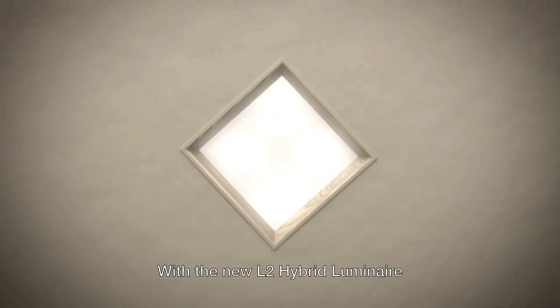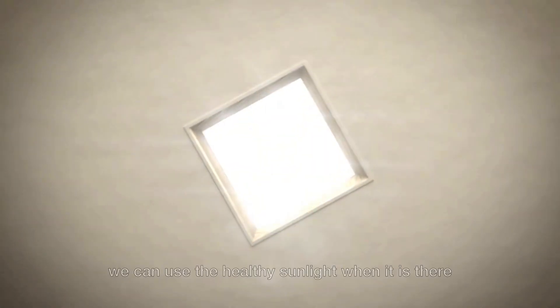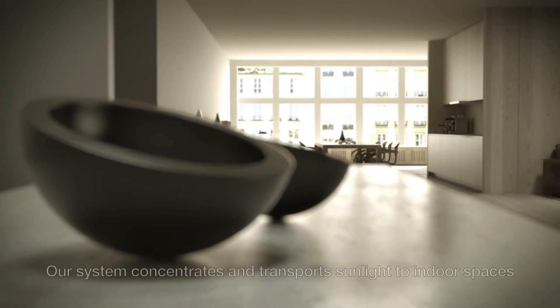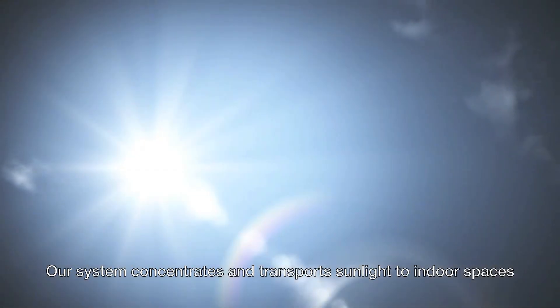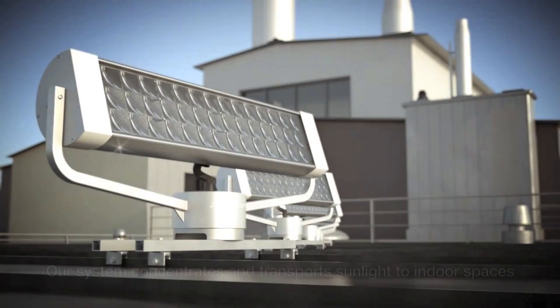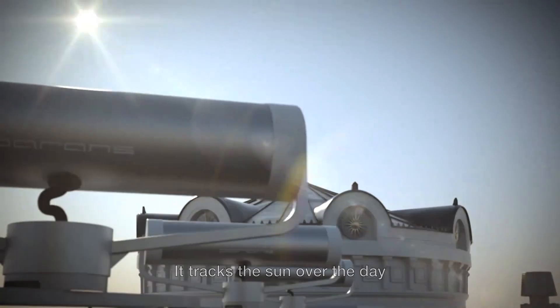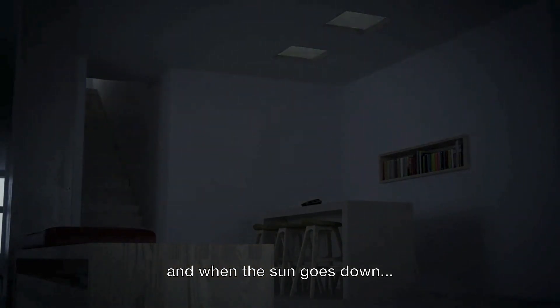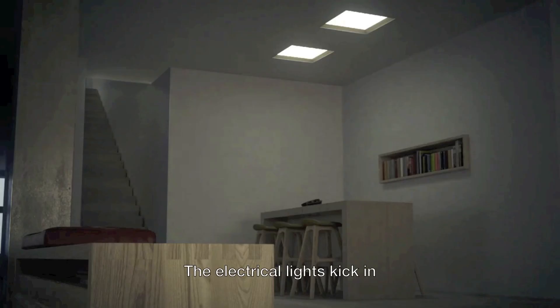With the new L2 Hybrid Luminaire, we can use the healthy sunlight when it's there, and when it's not, we use efficient LED lights. Our system concentrates and transports sunlight to indoor spaces. It tracks the sun over the day, so we can use every hour of sun. And when the sun goes down, the electrical lights kick in. That's innovation.